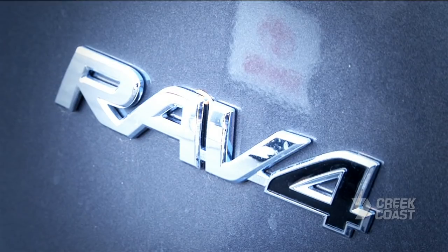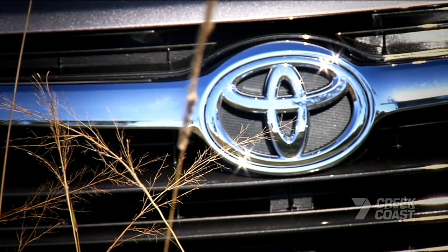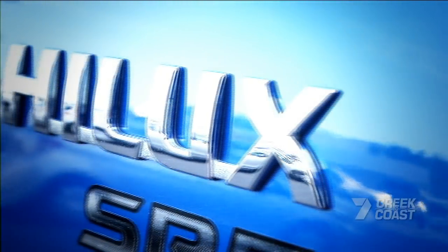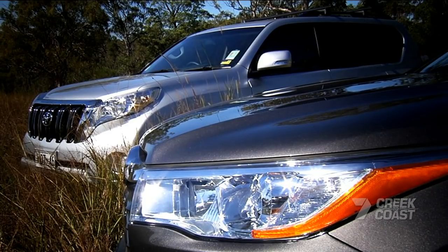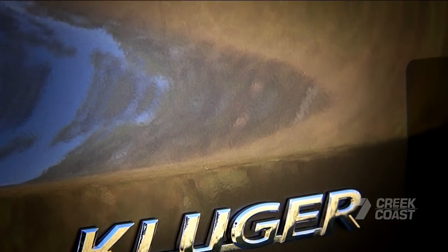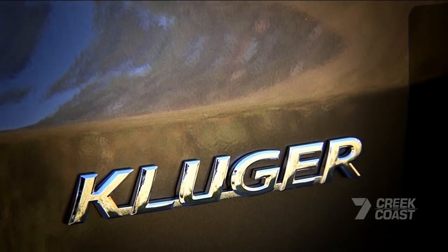All-wheel drive, four-wheel drive, soft roaders, crossovers and SUVs. Never before have there been so many options for people keen to get out and explore beyond the beaten track, to the point you could be forgiven for finding the current crop of off-road ready vehicles a little tough to come to grips with.